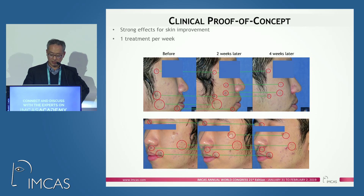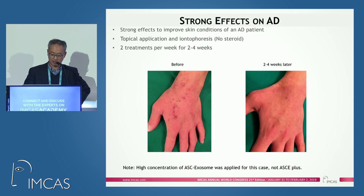This is a clinical proof of concept for acne scars, and this is another case for atopic dermatitis. Interestingly, we applied our exosomes topically and identified the process. It was very effective for atopic dermatitis conditions, and the patient was able to stop using steroids for a while.